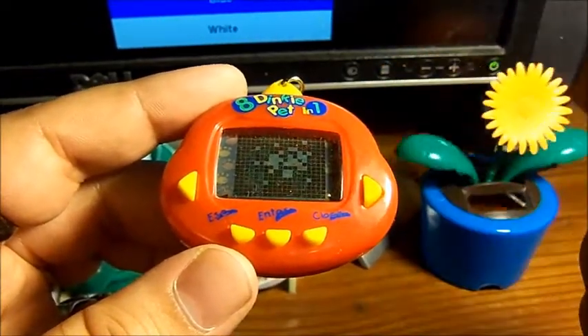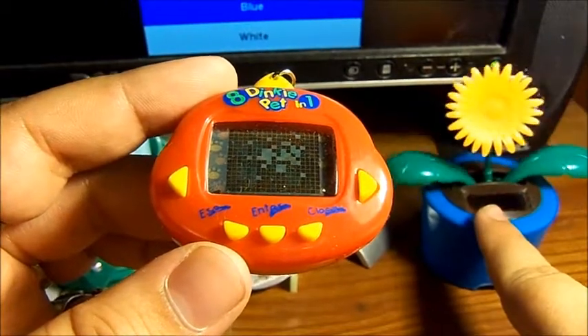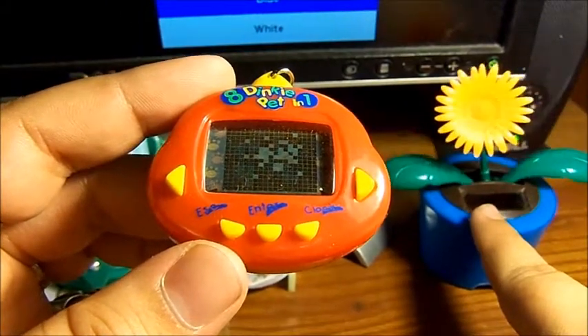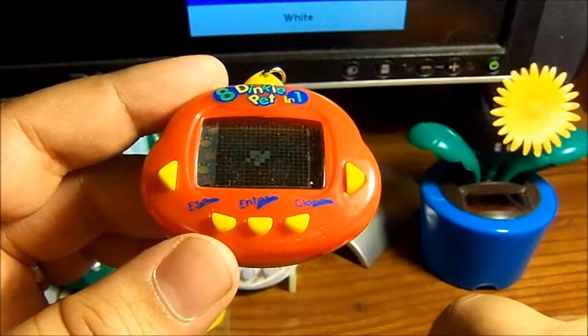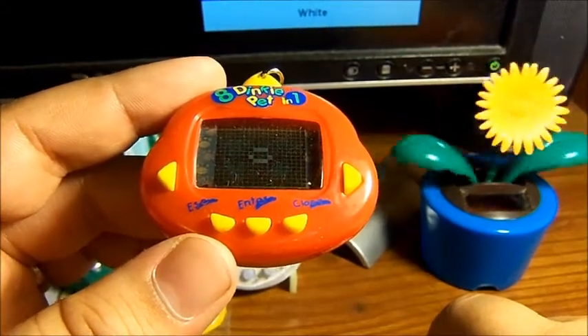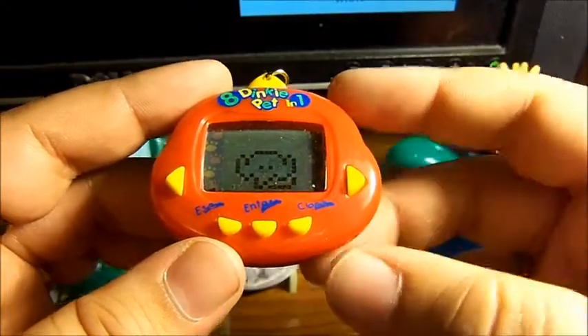By the way, while the pet is being born, a lot of people have been asking me about this dancing flower on my desk. I've had this for years — I just got it from the dollar store, Dollar Tree, believe it or not. It was like a dollar. These are really cute little things to have on your desk; it just works with light.